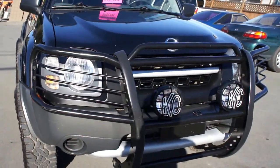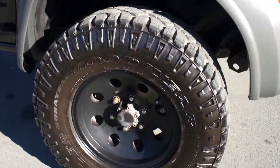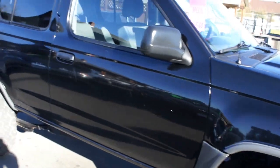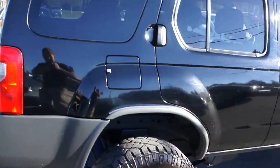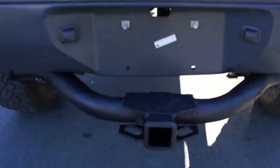It's got a push bumper on the front with some fog lights in it as well, black aftermarket alloy wheels with Goodyear Wrangler Duratrac tires, tinted privacy glass in the rear. It also has the trailer tow package.